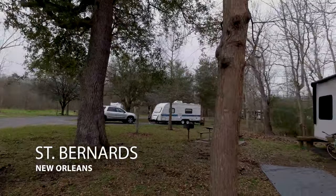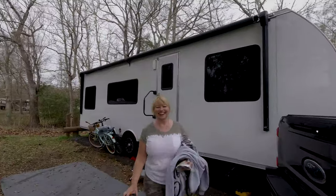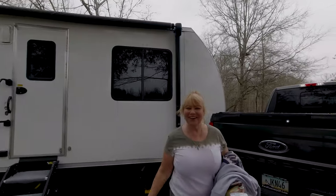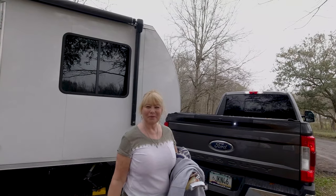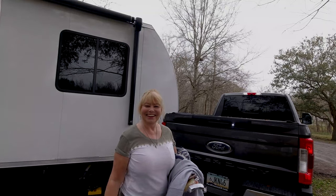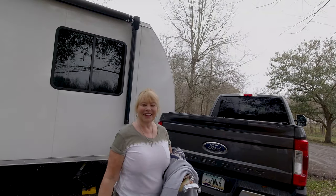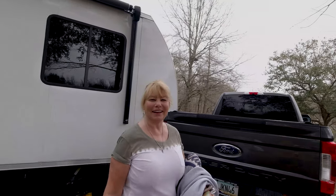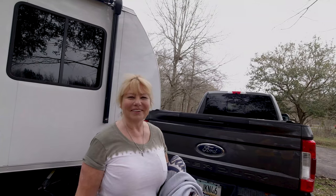Here's a look at our campsite. Welcome — we're in St. Bernard State Park in Louisiana. We've been here six days and we're heading out tomorrow. It was a wet rainy day when we got here, it's barely dried up, and it's going to be a wet rainy day when we leave tomorrow. So that's Louisiana for you.